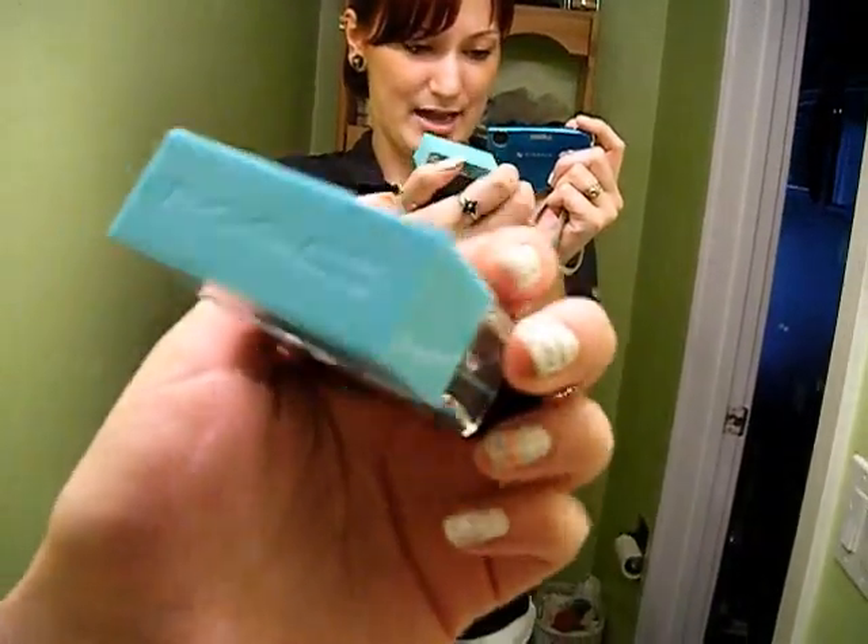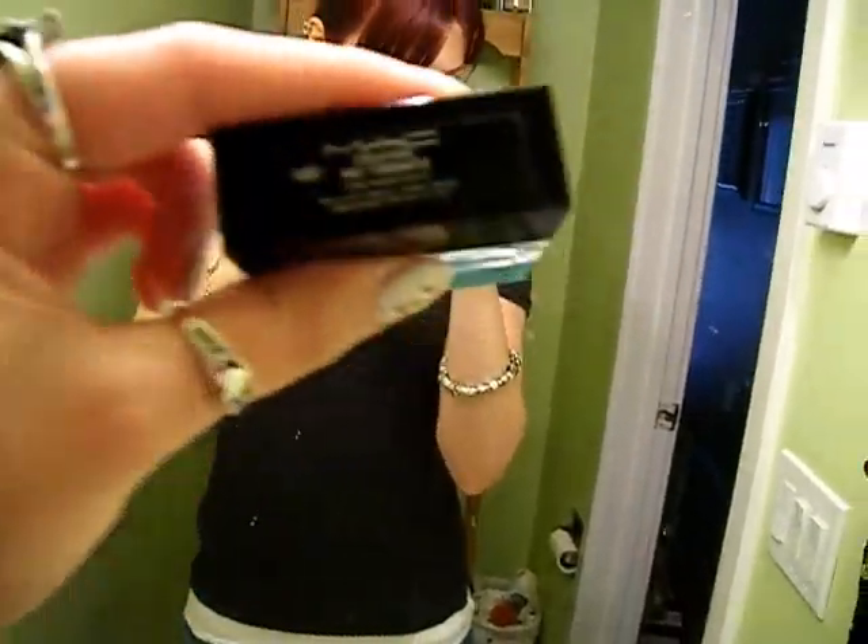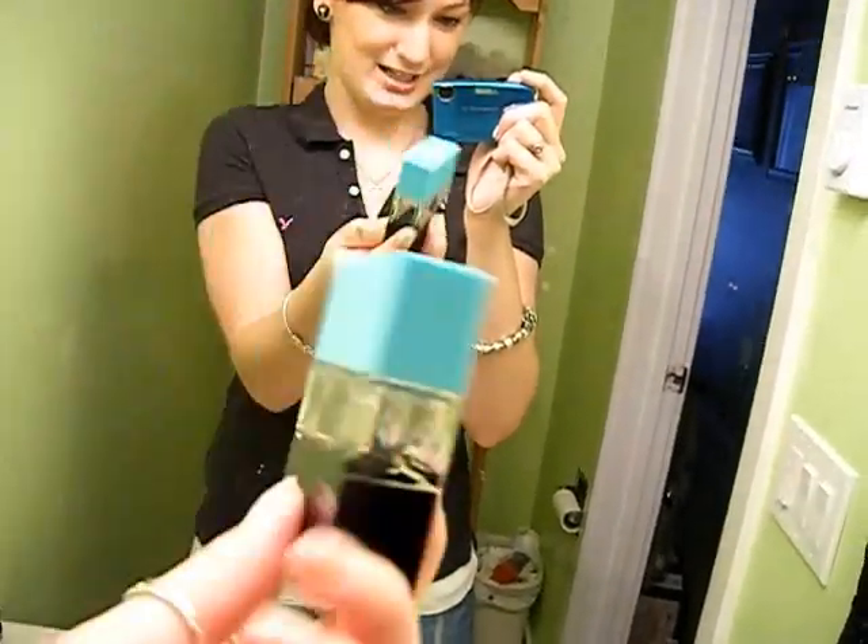For perfume, I'm just wearing this perfume by MAC. What's it called — Hue Turquatic? Turquatic? I'm not sure, but anyway it looks like that. So that's the perfume I'm wearing today.